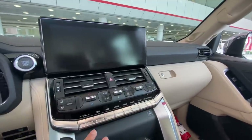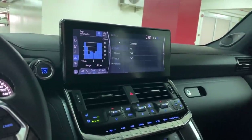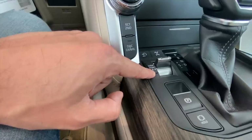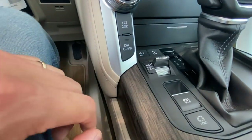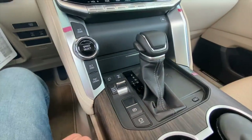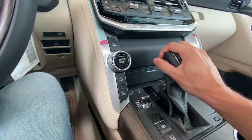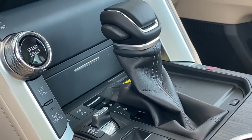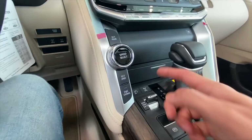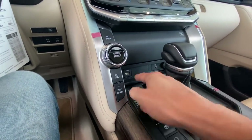You've got climate control, and you can quickly go to maps, menu, or audio directly from the screen. Here is your 4x4 mode, differential lock, hold button, and auto park hold. This is the new gear lever as well — quite comfortable. There's a wireless charging pad and if you open the little compartment you'll see a USB and a USB-C. This car also has a JBL sound system.